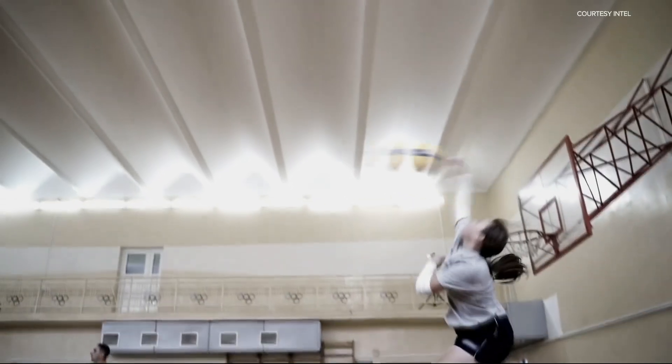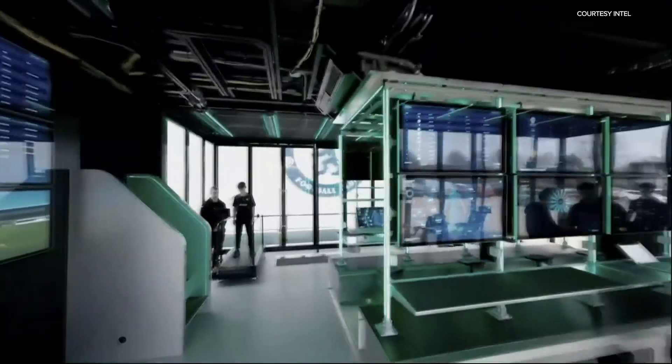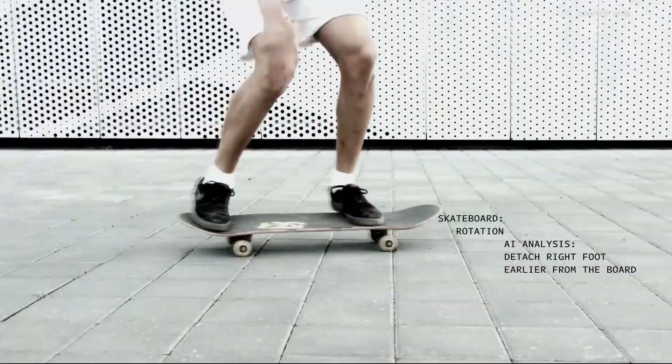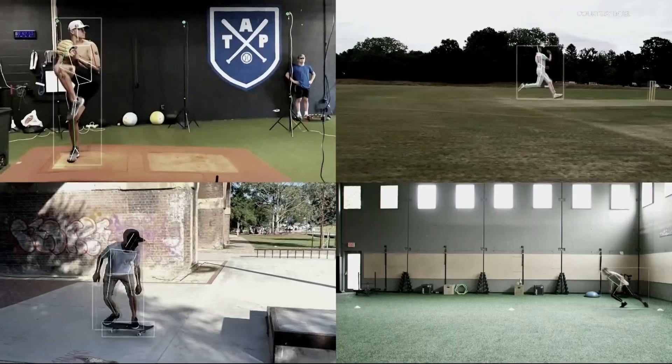Harpel says AI is being used to scout young players too, and can determine if they have the traits needed to become an Olympian. I think it's going to become more and more commonplace because we are getting better at creating data out of actions in the physical world.